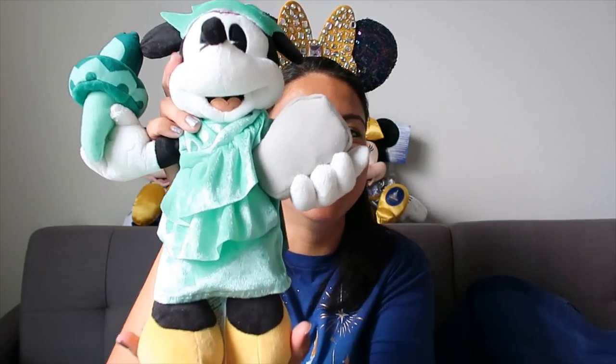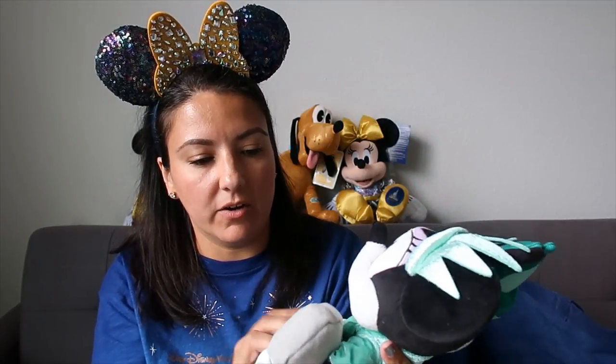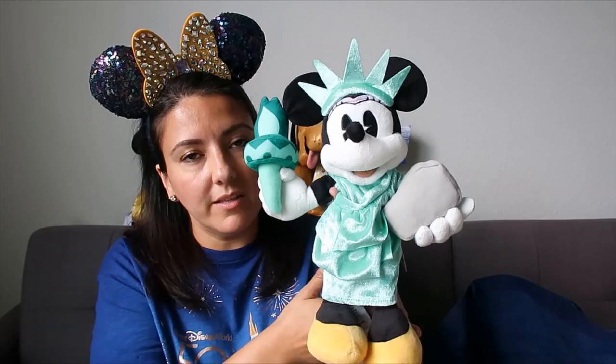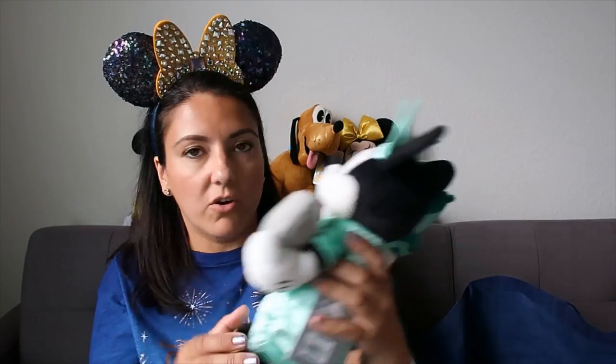Another plushie, this one from ShopDisney - still in the bag so let's open it. I've been wanting to get her forever. I wanted to go to New York and get her from the Disney store there. She is Liberty Mini! She's so cute - I love her. That was a dream of mine. She was on sale and I didn't know if the New York store was still open, so I didn't want to risk it. She has the New York stamp and she's gorgeous - finally she's in my collection.